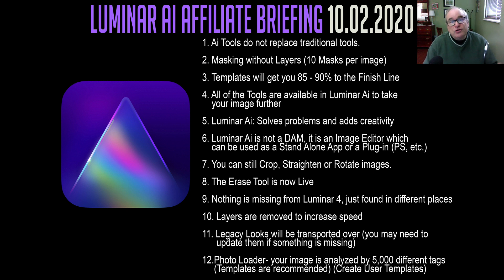Number 10: layers are removed to increase speed, giving you a faster workflow. Number 11: legacy looks will be transported over — you may need to update them if something is missing. You can transport your legacy looks into Luminar AI, but it may not be a perfect transition. There may be things missing, so you might have to update something. The tool may be found in a different section, so you might have to incorporate that into your template.